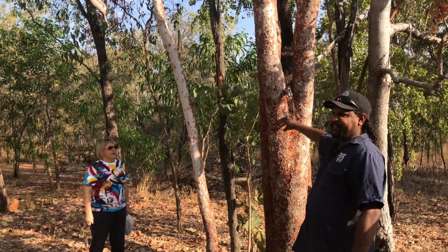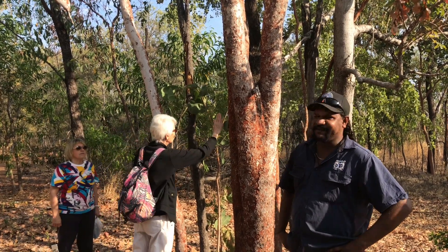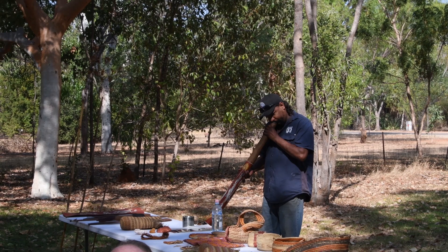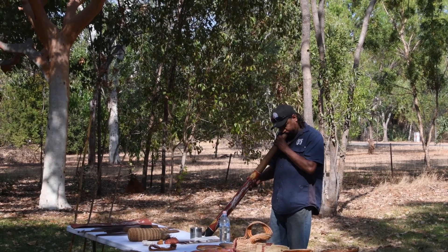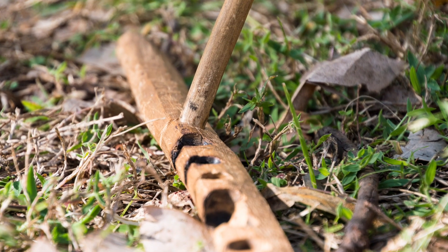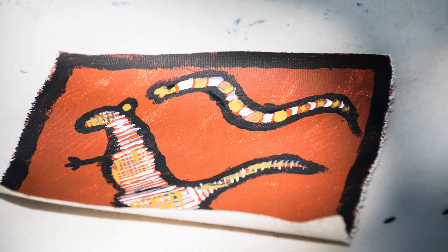We had an introduction to Aboriginal bushcraft and culture. One of the bloodwood trees was used to make a didgeridoo — lip, tongue and voice. We also tried fire sticks, and everyone had a go at Aboriginal art. It was easy to tell the authentic version compared with mine.